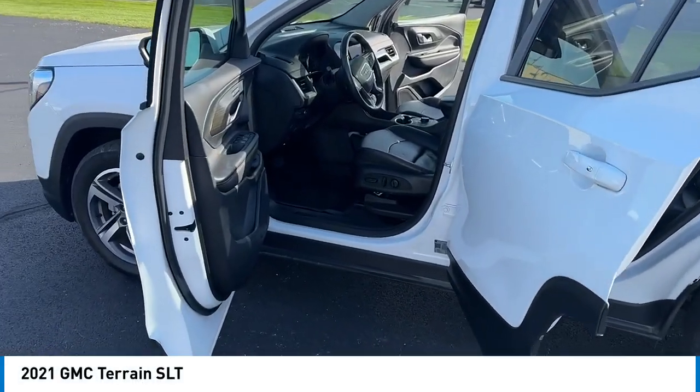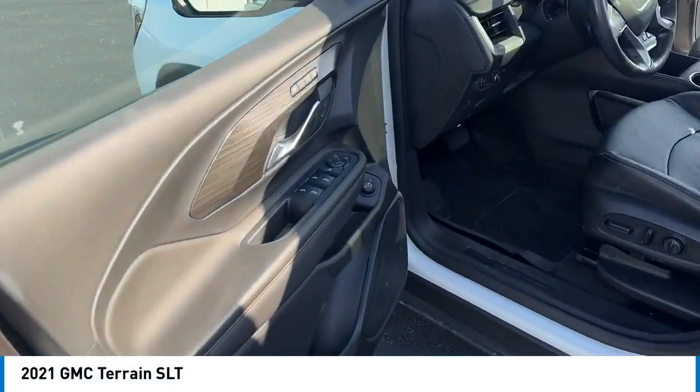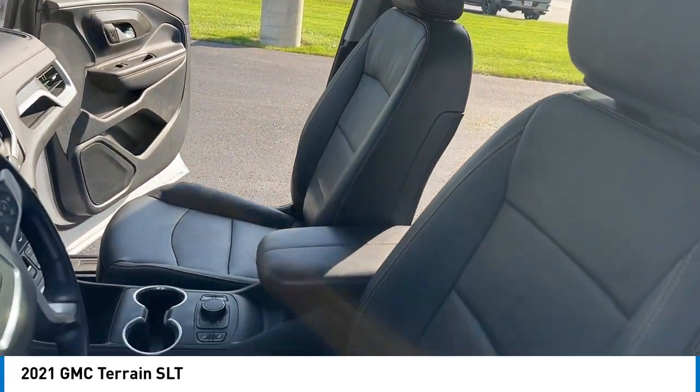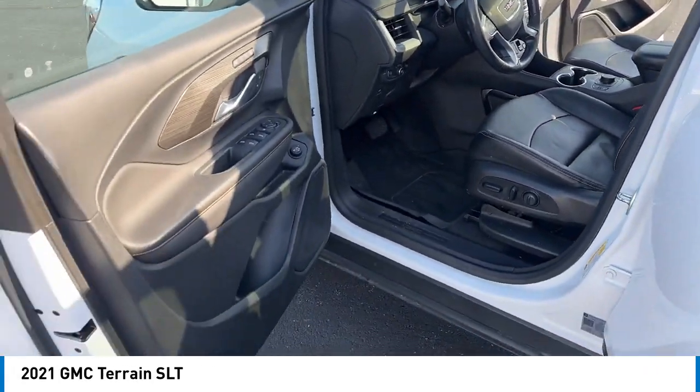You are going to love the 2021 Terrain. The GMC Terrain combines the benefits of a crossover with the style and functionality of an SUV.